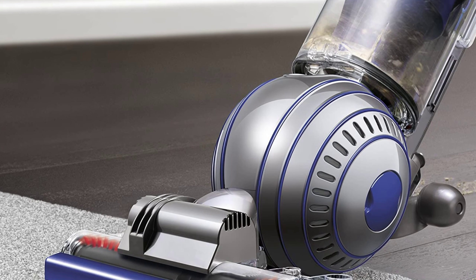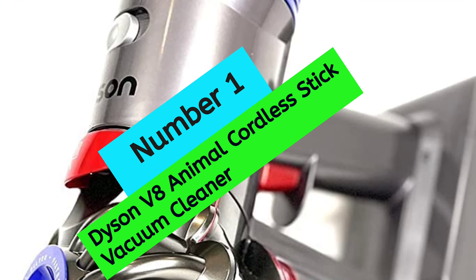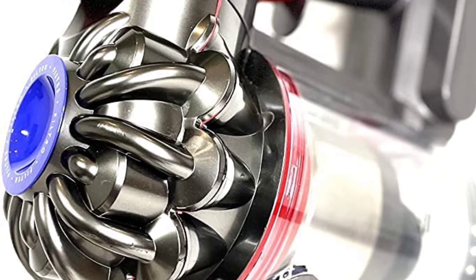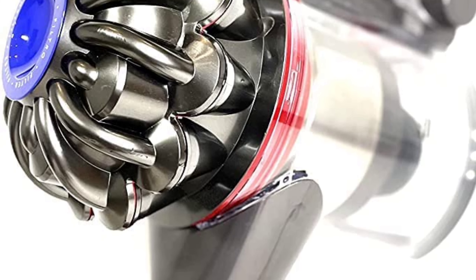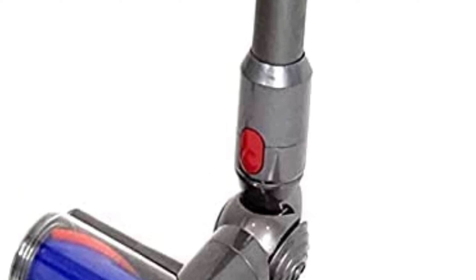Okay, so let's get started with the video. Number 1: Dyson V8 Animal Cordless Stick Vacuum Cleaner. The Dyson V8 Animal Cordless Stick Vacuum Cleaner is a versatile and powerful vacuum cleaner that is perfect for homes with pets. The vacuum has a powerful suction that can easily pick up ground-in dirt and fine dust from hard floors and carpets.